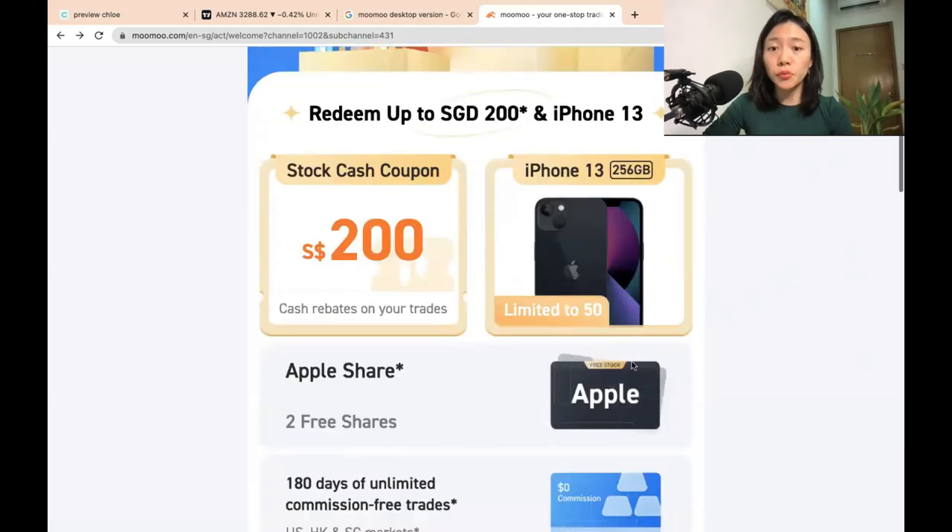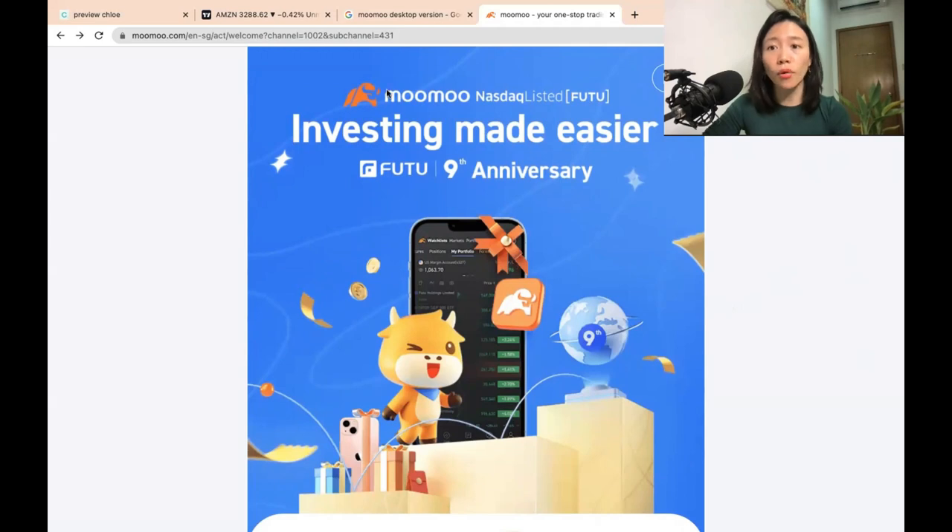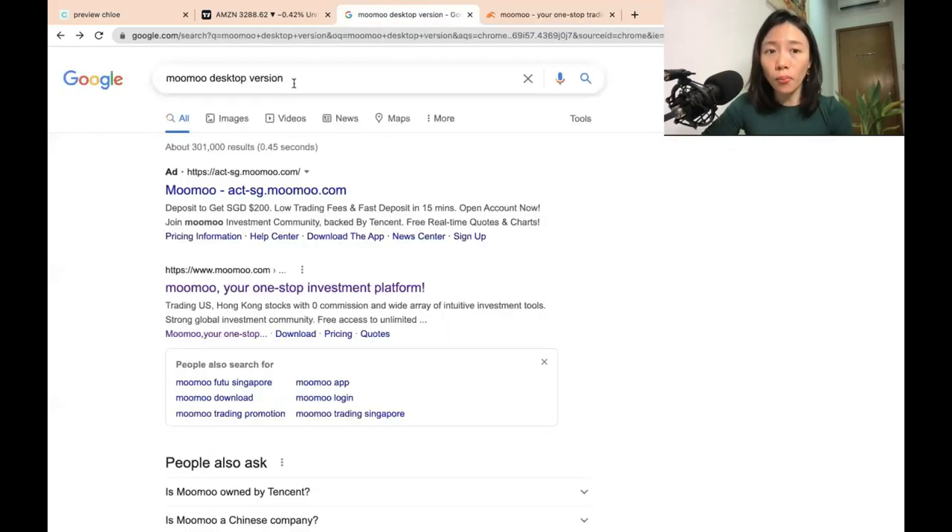Without further ado, let's go into the Moomoo platform and navigate step-by-step how you can start investing in a very safe manner. Once you've created your Moomoo account by following this link, you will receive the login details to your mailbox. All you need to do next is go to Google and search for the Moomoo desktop version and download the app into your desktop, which is much easier for trading. You can also download it onto your mobile phone, which is equally convenient, but in this video I'm just going to focus on the app version.